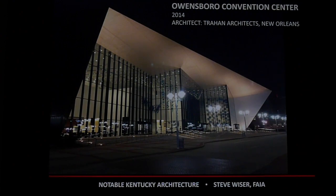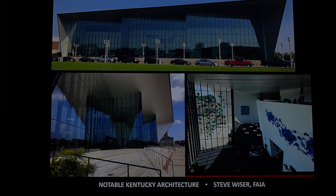In Owensboro, they have a new dramatic convention center — very dramatic. I've been there several times; it's designed by an architectural firm out of New Orleans.